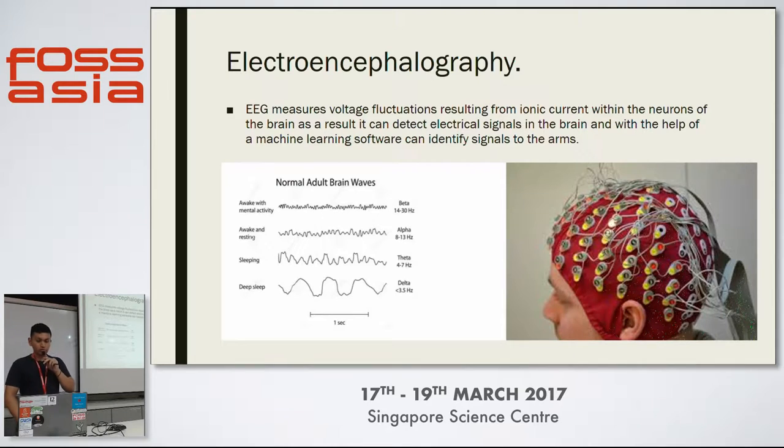We are using a machine learning software to basically understand the signals and use them to control servos, a soft robotic arm, or whatever we need. Let's say I want to do this — my brain will send a certain signal, and if I can measure the signals in the motor cortex using EEG, I can sort of understand what the brain is trying to send.